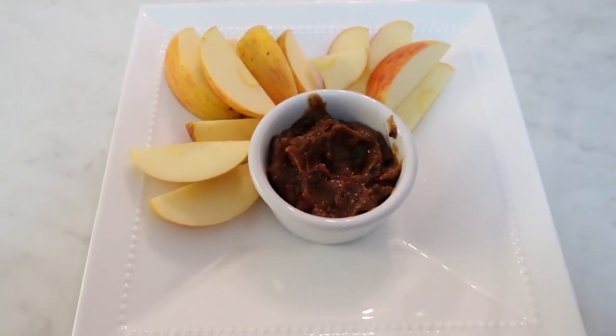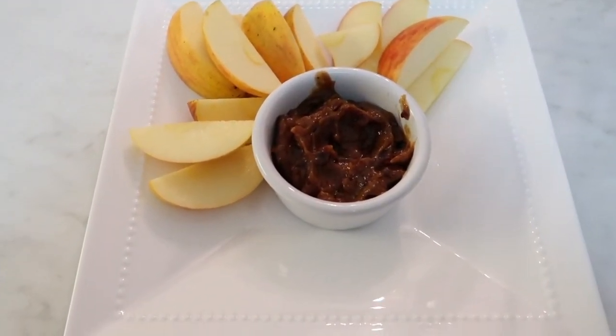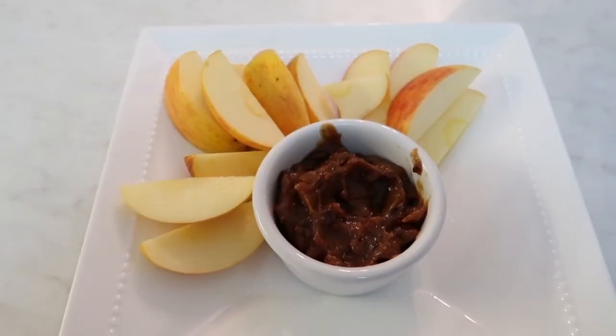Thank you guys so much for following along in today's what I eat in a day video. If you want to see more videos like this, please leave a comment below. Love you guys, bye!